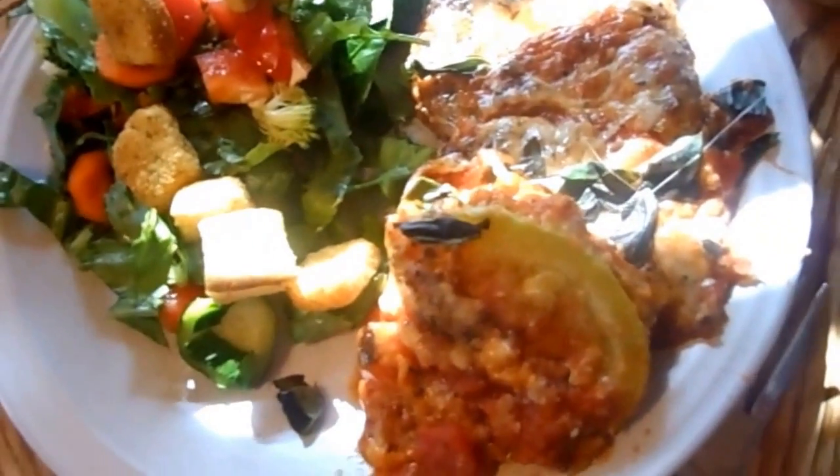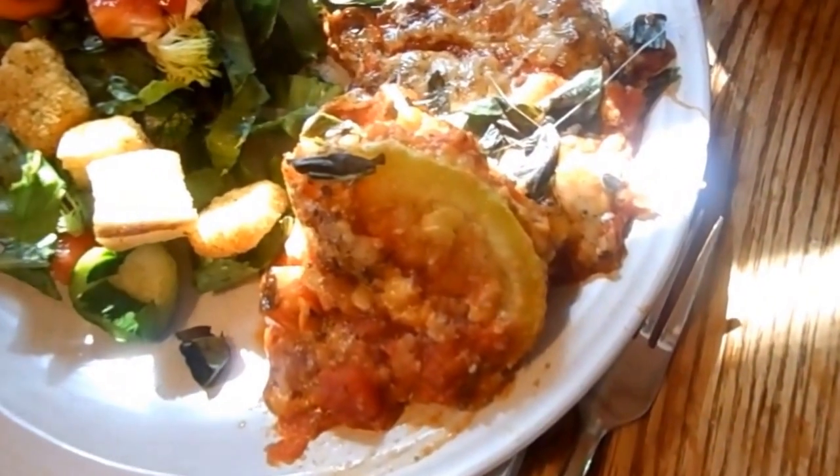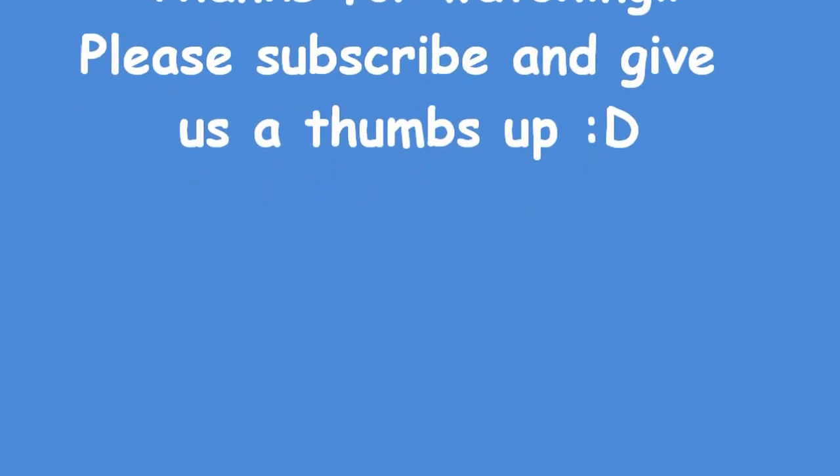This is what's for dinner tonight on Monday night. It's zucchini parmesan — I'll leave the recipe link down below — and a salad.